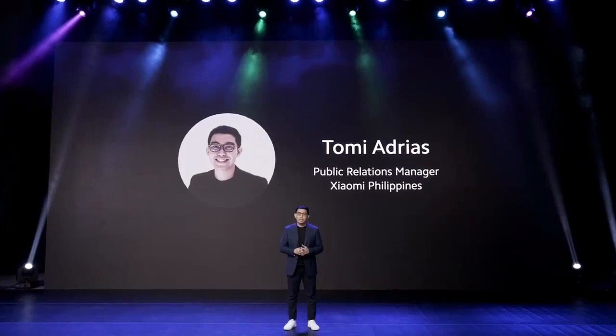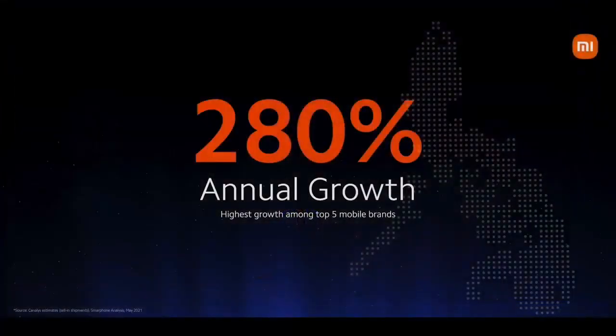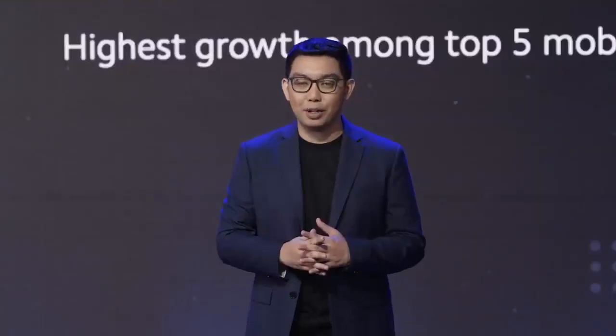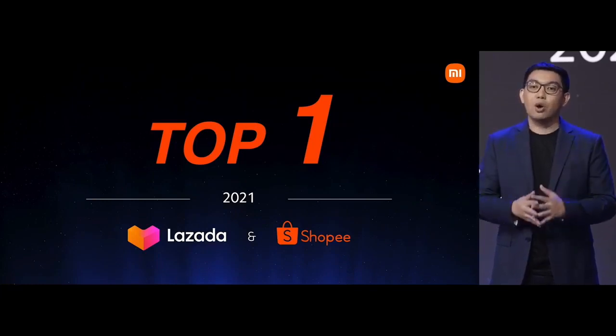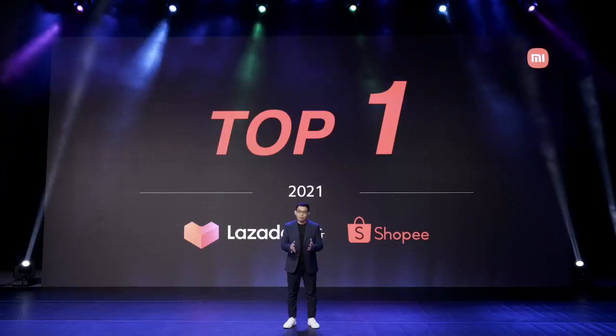Before we introduce our new exciting products, allow me to share some boundary-breaking updates on our company first. Locally, we are proud and happy to share that according to Canalys' Q1 2021 report, Xiaomi posted a massive 280% annual growth, the highest among top 5 smartphone brands in the Philippines. We are also the number one best-selling mobile brand during the recent Lazada's birthday sale and Shopee 4.4 mega sale. There's really no Mi without you.